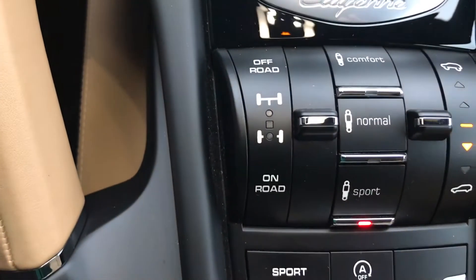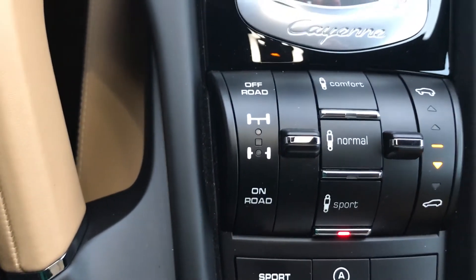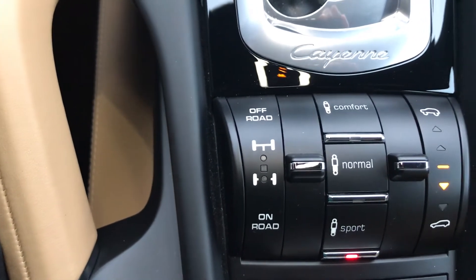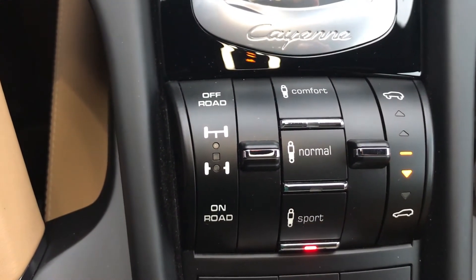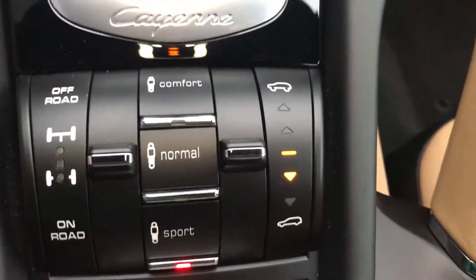You have your off-road mode, which is a standard option as well. This will change how the all-wheel drive system operates to make it more off-road oriented. You have different settings for comfort, normal, and sport, which change the suspension — stiffening it up to give you more of a sporty ride.